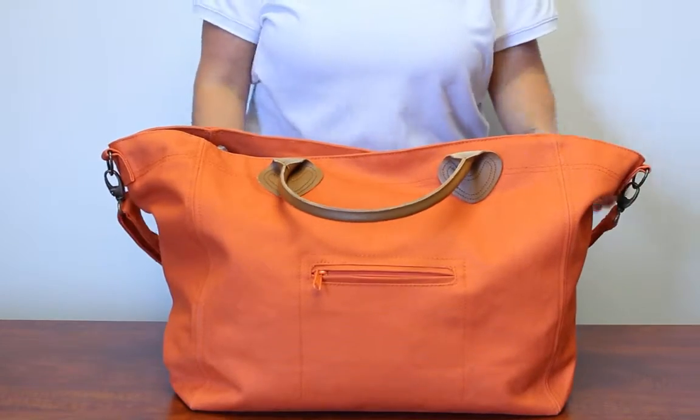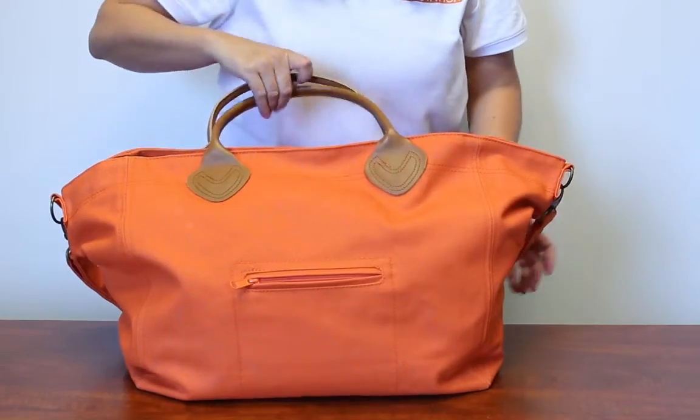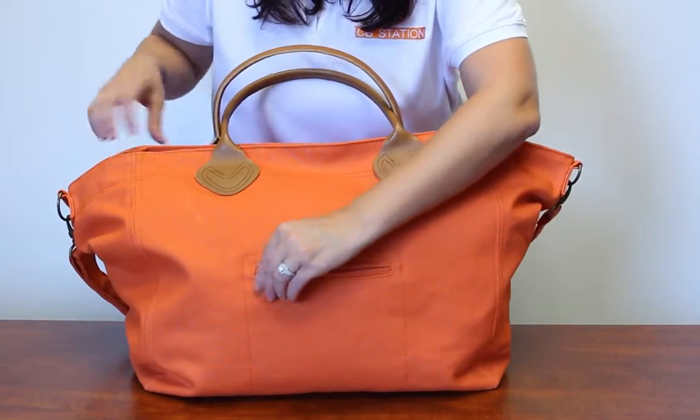Hi, my name is Nicole and today I'm going to show you our Cargo Tote. The Cargo Tote is a roomy, large magnetic snap closure tote bag equipped with leather handles, a shoulder strap, and outside zip pocket.